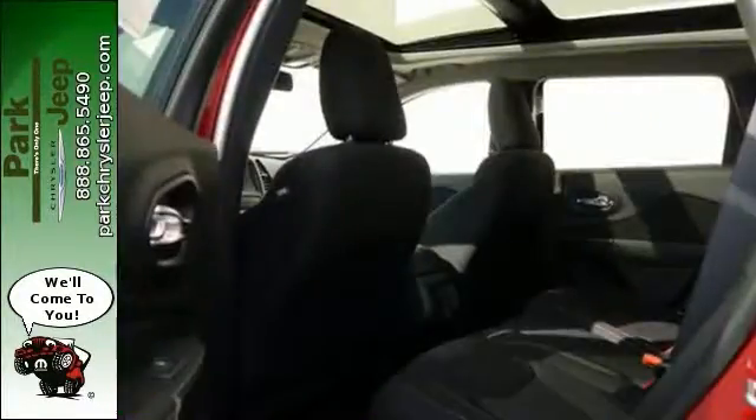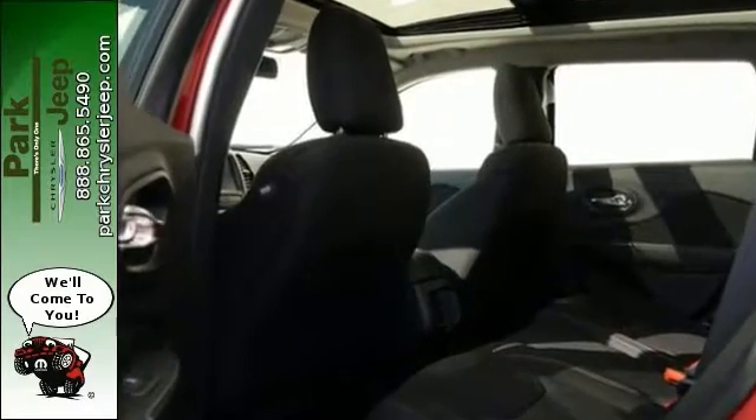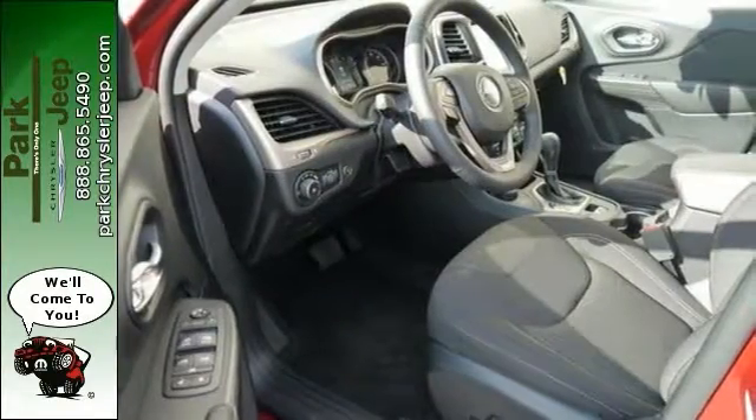Nicely equipped with trailer tow group, four-wheel drive, power sunroof, Xenon headlights, and Uconnect 8.4.